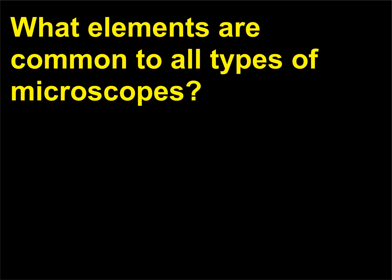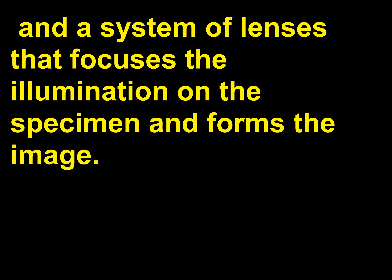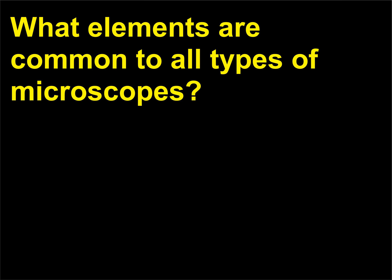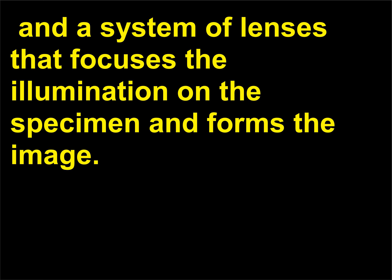What elements are common to all types of microscopes? Three elements are needed to form an image: a source of illumination, a specimen to be examined, and a system of lenses that focuses the illumination on the specimen and forms the image.